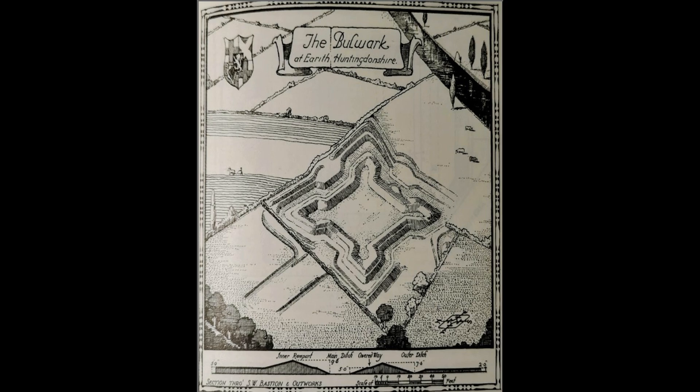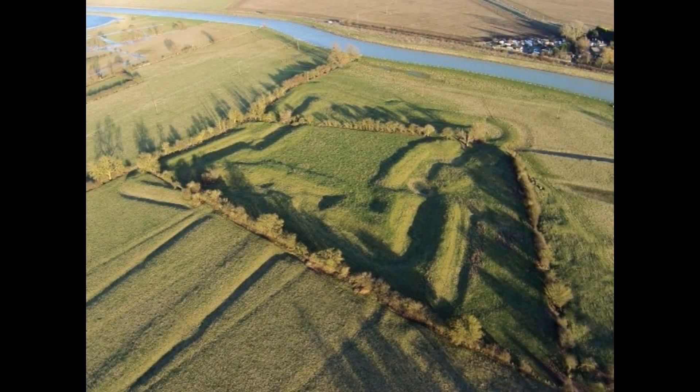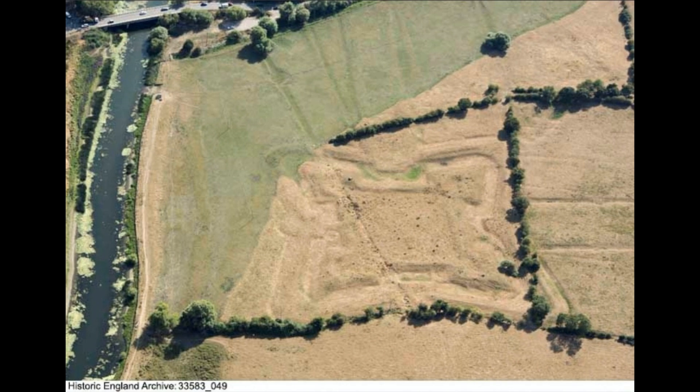These earthworks were raised during the English Civil War during military operations between 1642 and 1645. They were designed to provide temporary protection for the infantry and to act as gun emplacements. The earthworks, which may have been reinforced with riveting, consisted of banks and ditches varying in complexity from simple breastworks to complex systems of banks and interconnecting trenches.